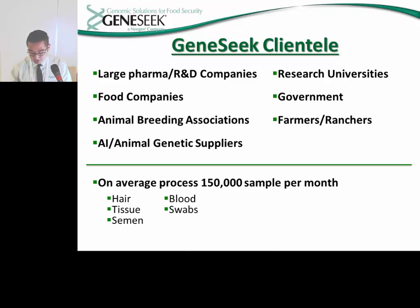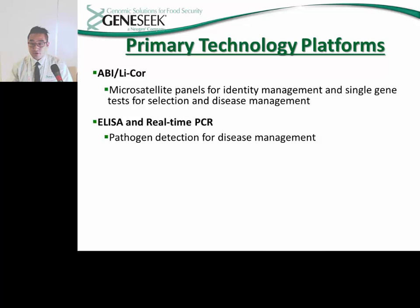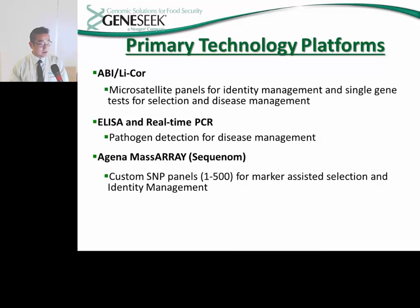To process these samples, GeneSeq has invested in several technologies that have allowed it to offer multiple platforms to its customers. When GeneSeq was first established, the only platforms it was able to offer services through were the ABI and Lightcore platforms, which utilized microsatellite panels for identity management and single gene tests for selection and disease management. GeneSeq also incorporated ELISA and Real-Time PCR platforms, utilized by its veterinary diagnostics labs for pathogen detection and disease management. Along the years, GeneSeq has also invested in several Agena mass arrays, which it uses for its Sequinome platform, providing the ability to offer custom SNP panels for marker-assisted selection and identity management.